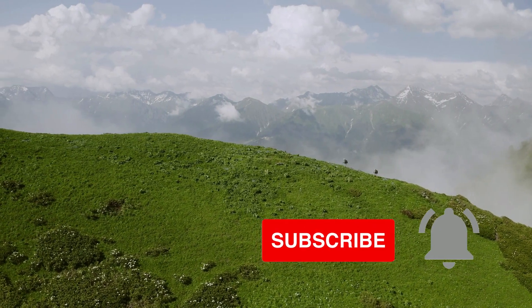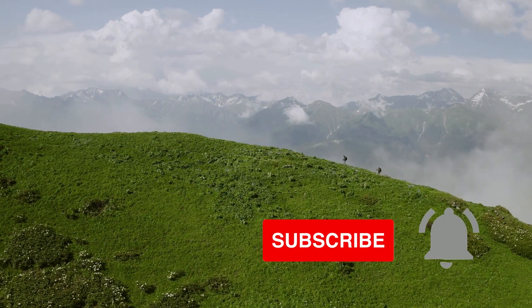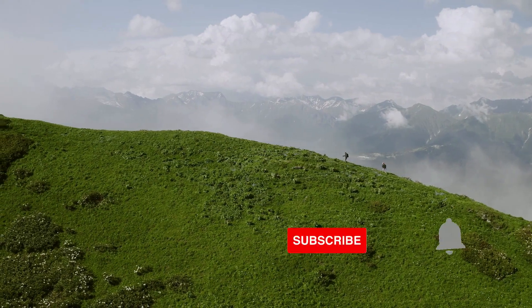Also, don't forget to subscribe to my channel and press the notification bell because I'm making these kind of videos every day, and believe me, if you want to make money with Ape NFT, you have to stay ahead at all times.